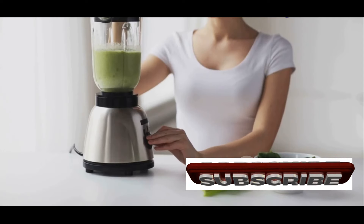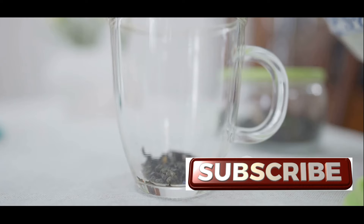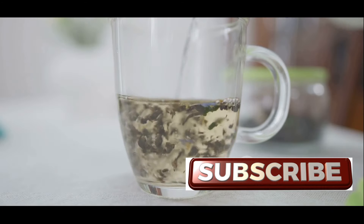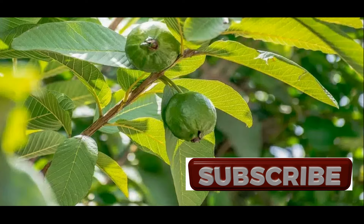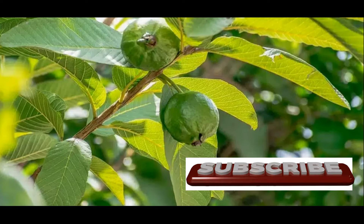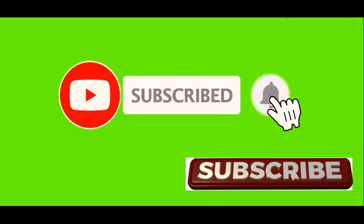Incorporating guava leaves into your daily routine is simple and enjoyable. You can enjoy a warm cup of guava leaf tea, readily available in health food stores or online. Simply steep dried guava leaves in hot water for 5 to 10 minutes, then strain and savor the earthy, slightly sweet flavor. Embrace the power of guava leaves and unlock nature's secrets to a healthier, more vibrant you. Stay tuned for future updates as we continue to explore the fascinating world of natural remedies and their potential to transform your health.